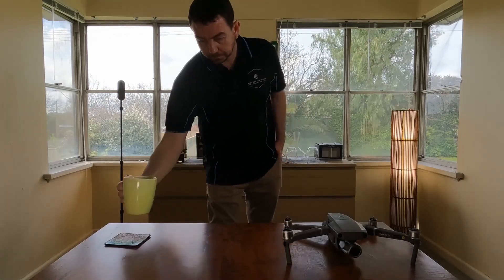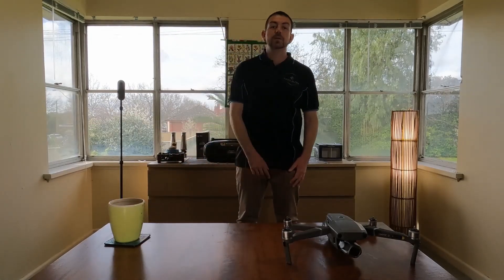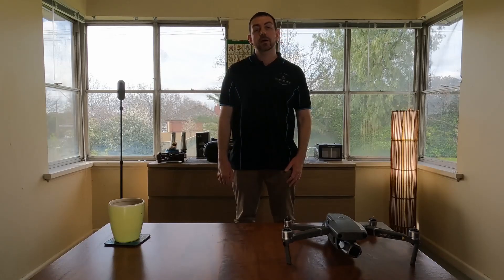Cheers. Hi, my name is Tim Wheeler from Virtual Me There, and I am a real estate photographer.